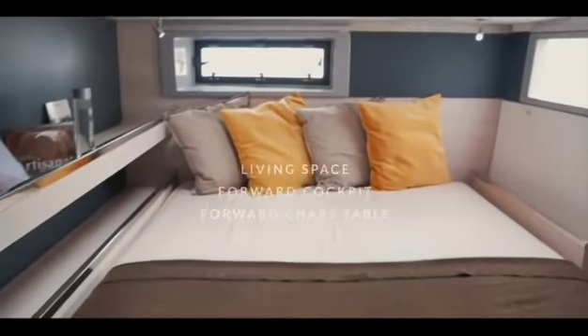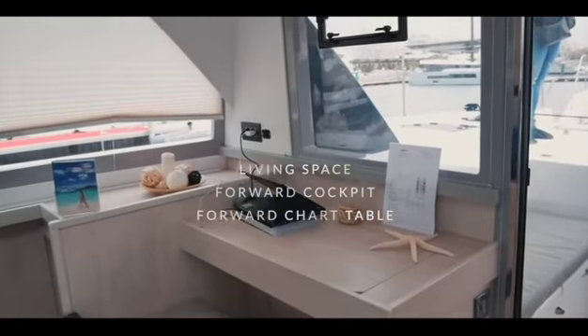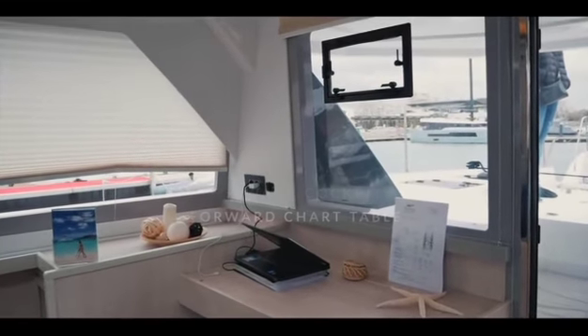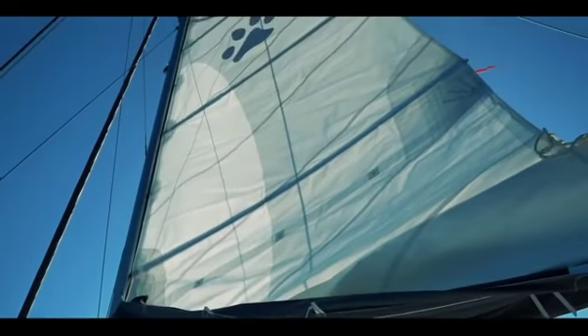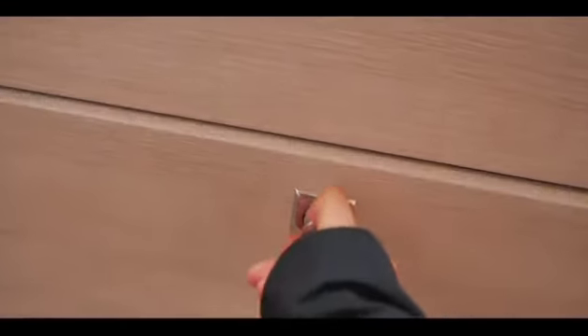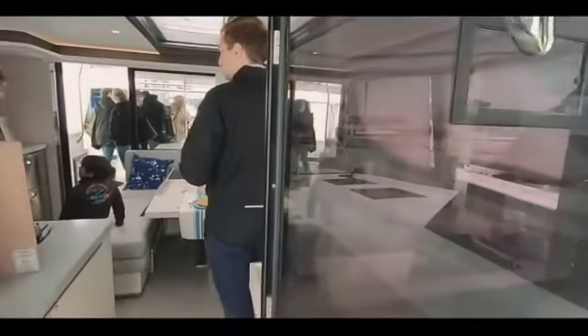The positives for the Leopard 45: the interior you found to be light and airy, the living space was very accommodating. It has a forward cockpit that you all said is a really useful feature, especially in the tropics. The forward-facing chart table and the sailing characteristics of this boat are remarkably good. We also found the interior fitting to be above average — for a production catamaran, the joinery and level of fit-out is pretty good.